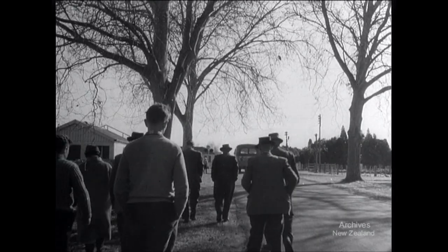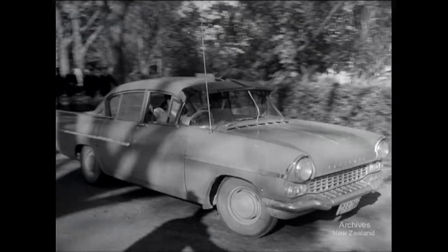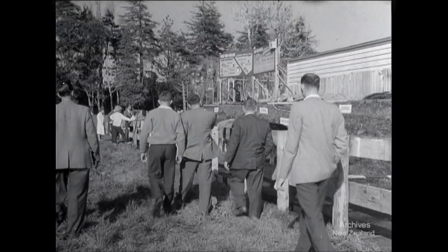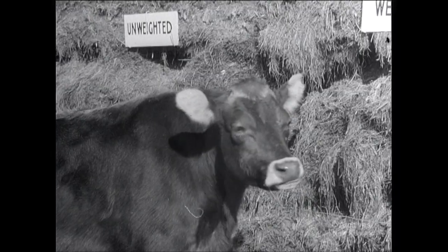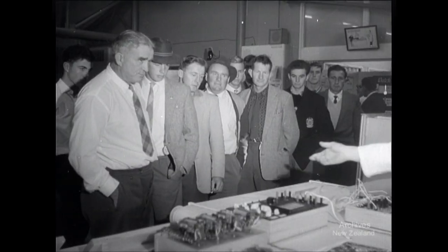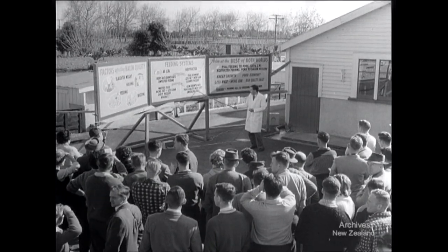On field days, they roll up in their hundreds in search of new ideas to make their farms more efficient and profitable. Research results, which may have cost thousands to obtain, are given away free. And this is good business for the government — the more money the farmer makes from his exports, the more the whole country prospers.